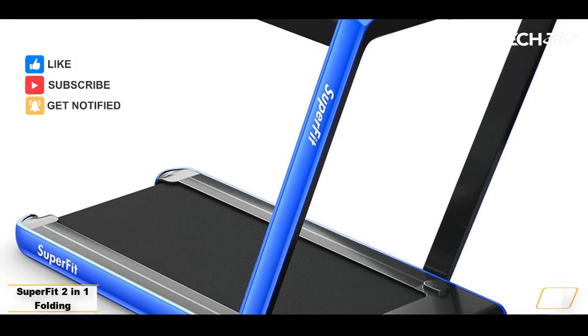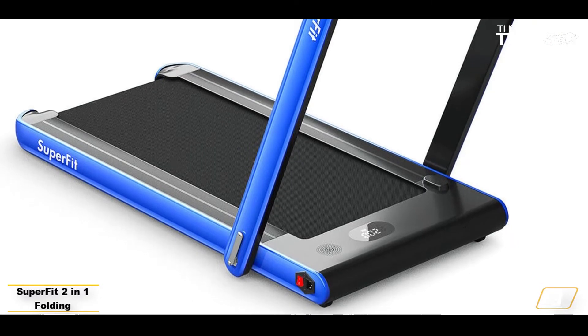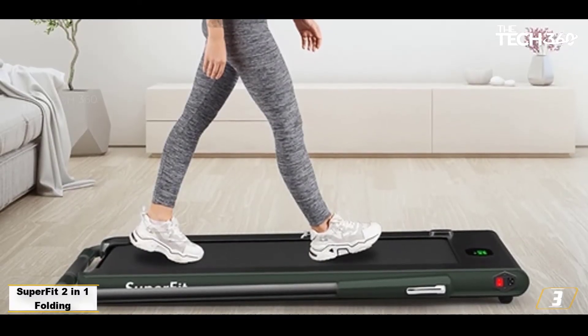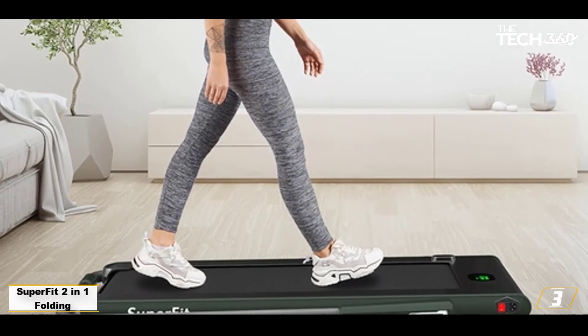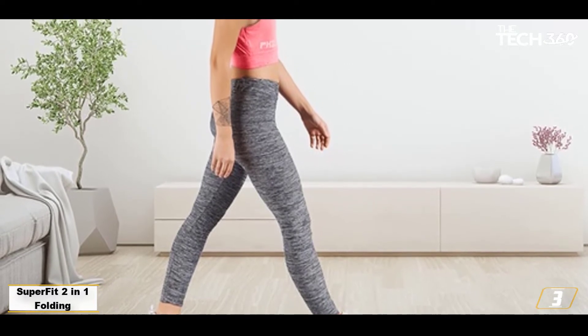Its steel frame and multi-layer shield design is sturdy and shock-absorbing, and the 5-layer non-slip belt keeps you safe from stumbling. Bluetooth speakers let you play your music from your phone, and two wheels at the front make it easy to move around. The LED display monitors your progress and stats in real time.